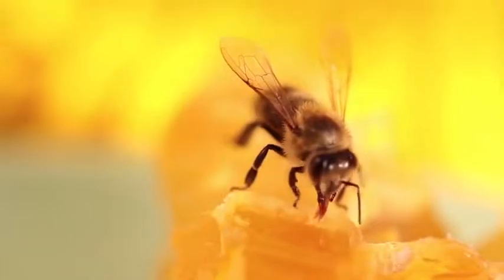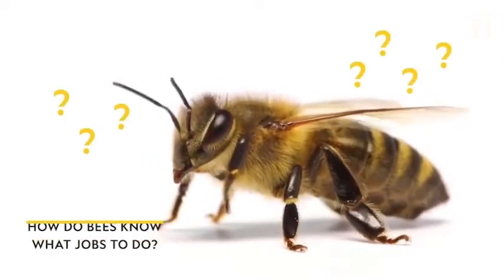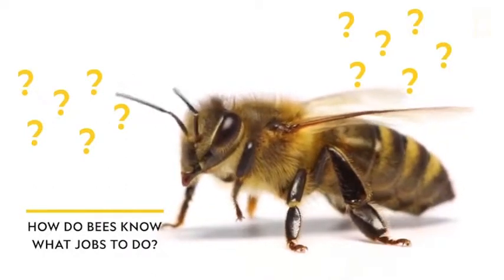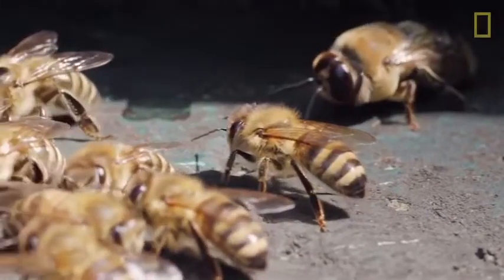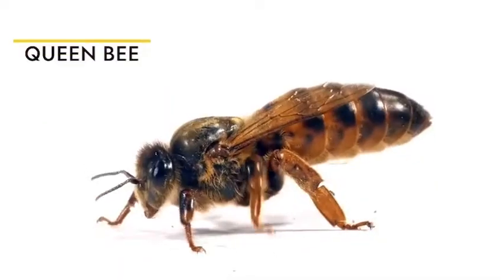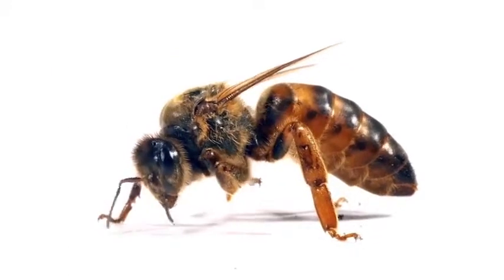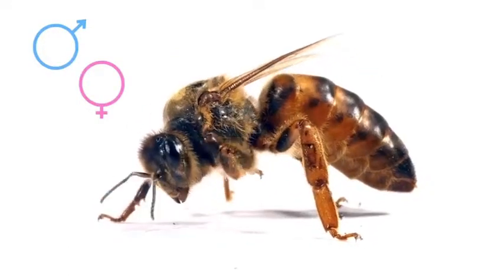But with a brain about the size of a sesame seed, it begs the question: how do bees know what specific job they need to do in order to keep balance in the hive? The answer is written into the genetic makeup of each bee, and it starts with the queen bee, who has the unique ability to designate the sex of her children, which plays a pivotal role in their future.